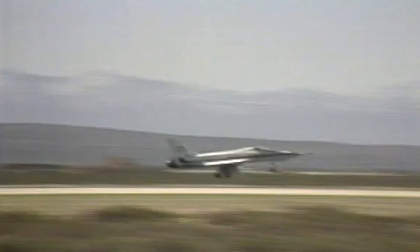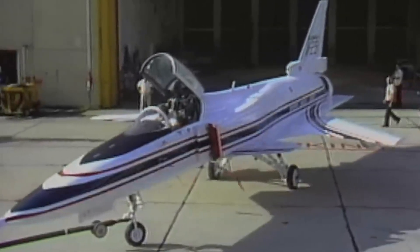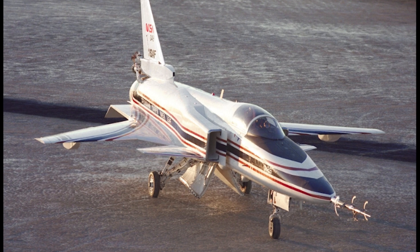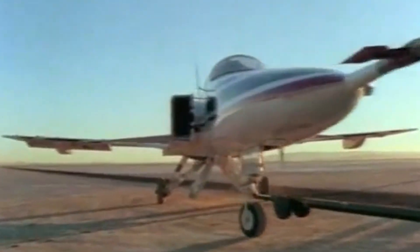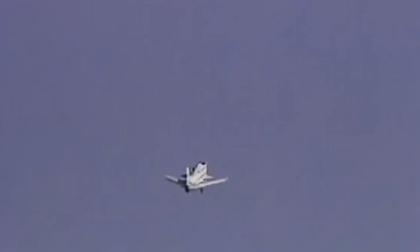After completing routine taxi tests in September 1984, the first X-29 prototype was stripped of its F-404 engine, wrapped in a protective blanket, and loaded onto a transport ship at Bayonne, New York, before sailing through the Panama Canal and on to San Pedro, California. From there, it was taken to Edwards Air Force Base, where it took its maiden flight on December 14, 1984, with Grumman's chief test pilot, Chuck Sewell, at the controls.